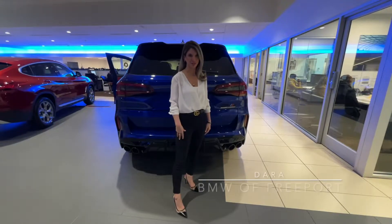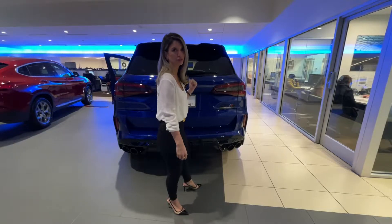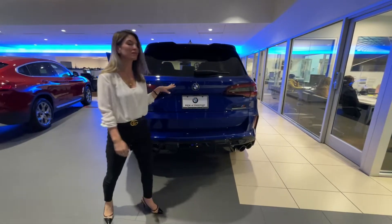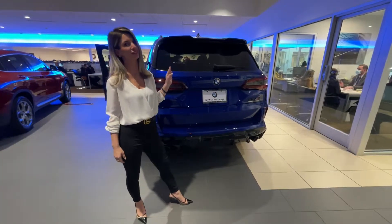Hey guys, welcome back to BMW Freeport. I'm Zara, and this 2021 X5M Competition over here is in Merida Bay Blue. It has 617 horsepower and goes 0-60 in 3.8 seconds with the competition package.